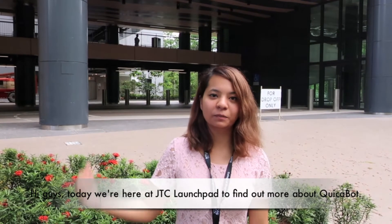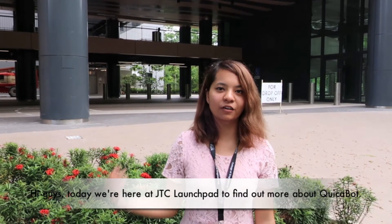Hi guys, today we are here at JTC Launchpad to find out more about Kuikabock. Follow me to find out more.